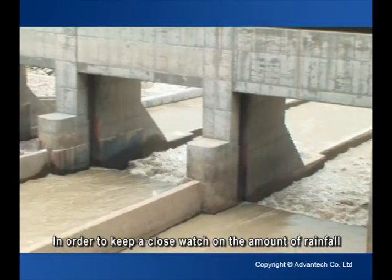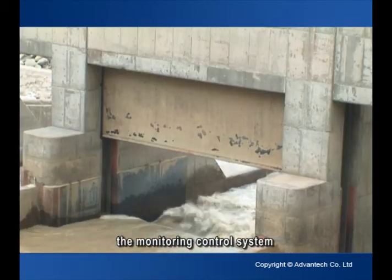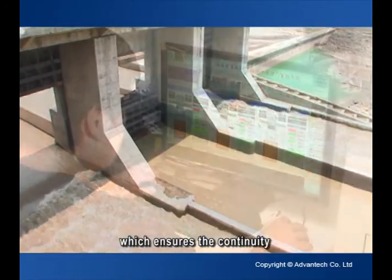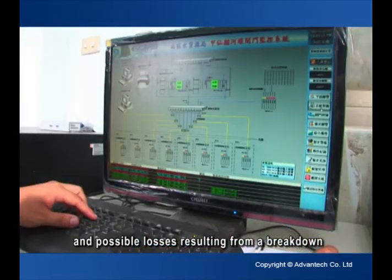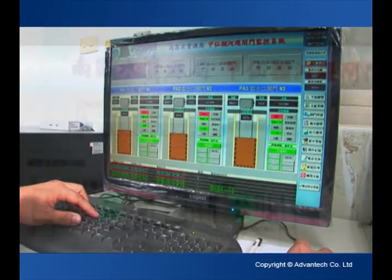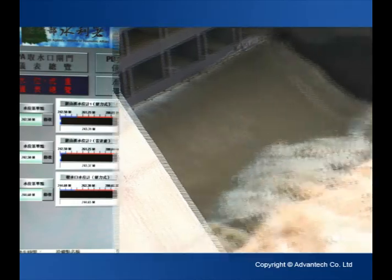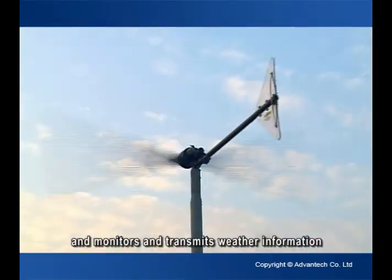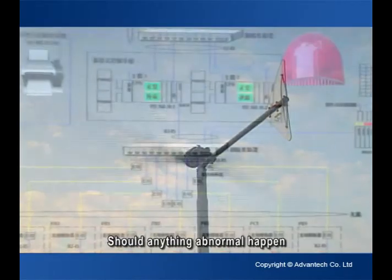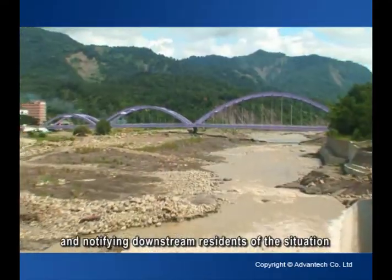In order to keep a close watch on the amount of rainfall and the status of the weir so as to open or close the sluice gates precisely to prevent flooding, the monitoring control system for Jaxian Weir is a multi-redundant system which ensures the continuity and reliability of operation and minimizes downtime and possible losses resulting from a breakdown. This monitoring control system watches the water level and water flow of the river, tests turbidity in water, controls the degree of gate openness and monitors and transmits weather information. Should anything abnormal happen, it would initiate a warning and alert system, broadcasting and notifying downstream residents of the situation.